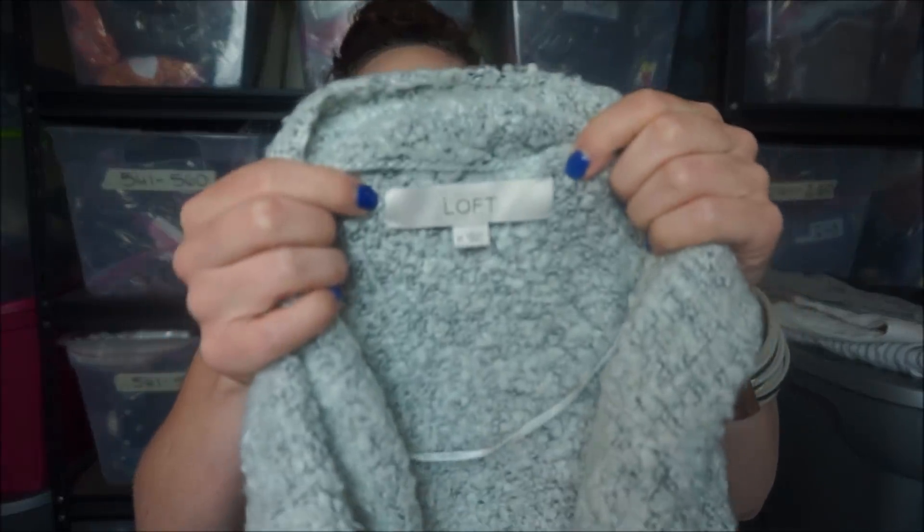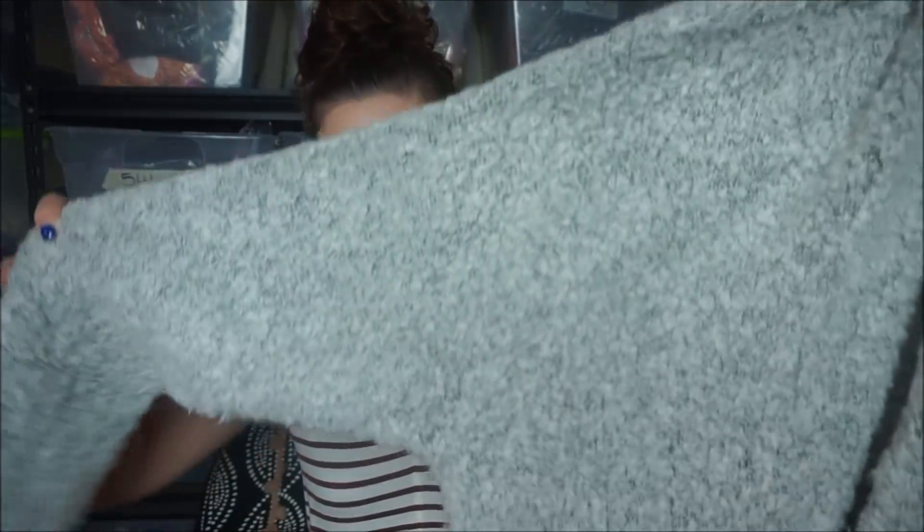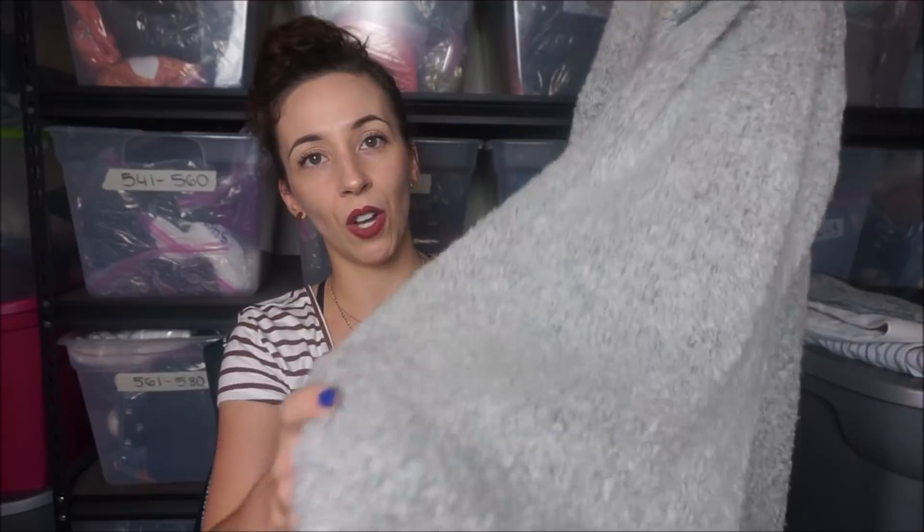All this stuff is going to get washed. I do wash stuff that comes from the bins because I don't like the smell - it has this special smell. If you've been to the bins, you know what I'm talking about. This is Loft - it's a really cute teddy bear sweater, like the fuzzy kind. It's huge and long, and it also has pockets.